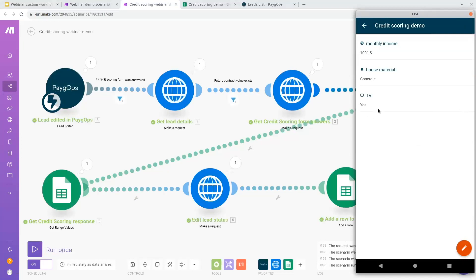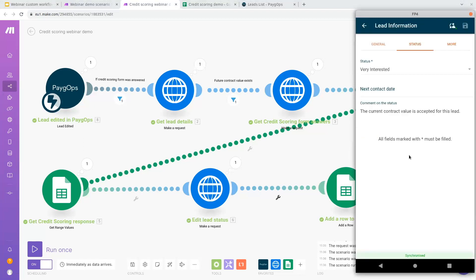It should have processed already. The connectivity of the mobile application is not always ideal, so it might take a few seconds — the mobile app connects with the PayGops server, which connects with the custom workflow, then with Google Sheets, and so on. This scenario has now processed my credit scoring form and automatically updated the lead status. We can see the contract value is accepted for this lead because, according to our socioeconomic data points, this lead can actually afford our offer.